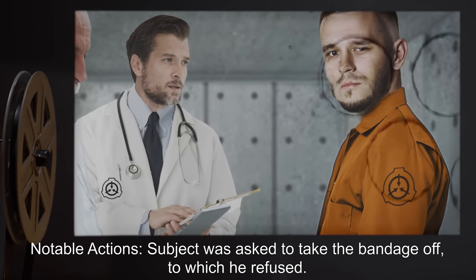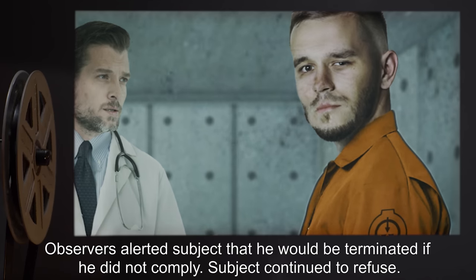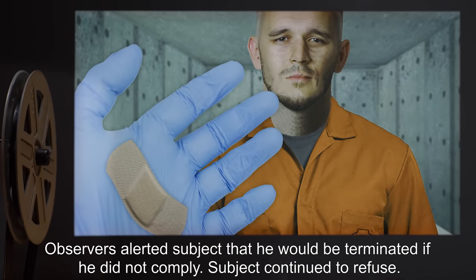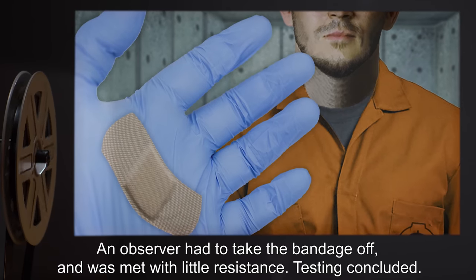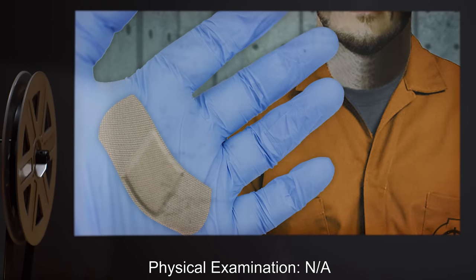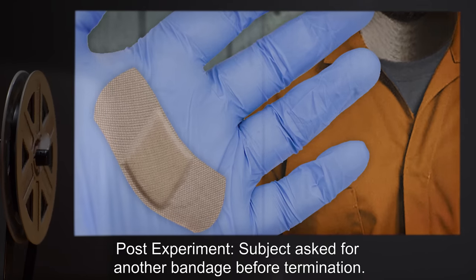Time applied — 35 minutes. Notable actions: Subject was asked to take the bandage off, to which he refused. Observers alerted subject that he would be terminated if he did not comply. Subject continued to refuse. An observer had to take the bandage off and was met with little resistance. Testing concluded. Physical examination: N/A. Post-experiment: Subject asked for another bandage before termination.